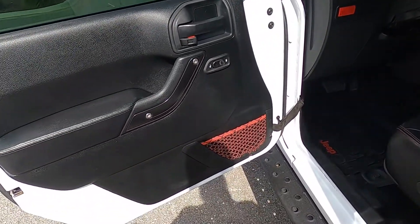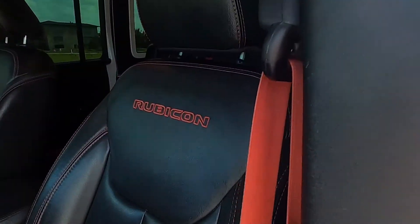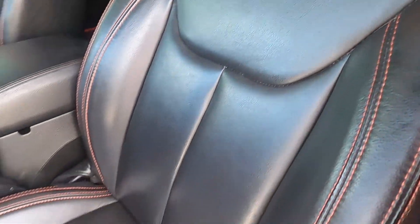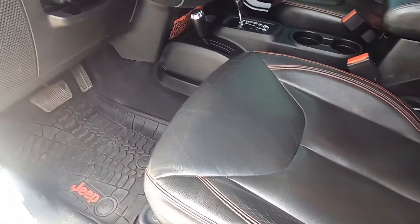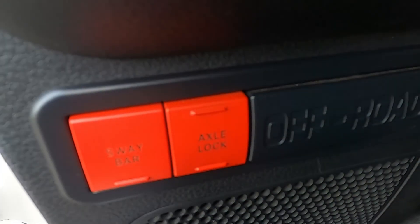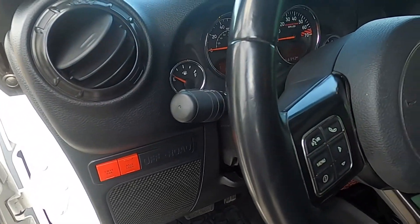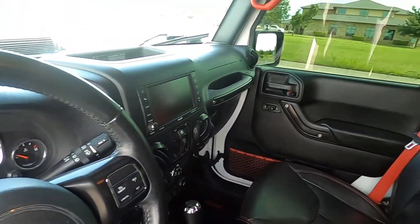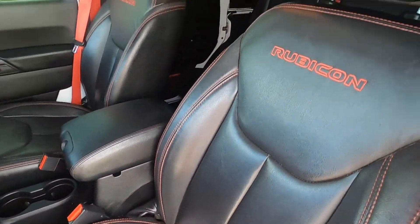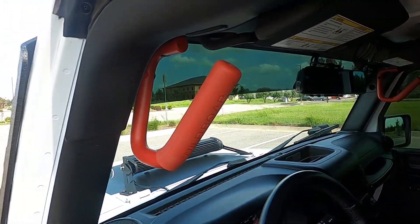We do have black door panels with red cargo nets on the side, red seat belts — very nice accenting — red contrast stitching and the Rubicon branding there. Black leather seats, very nice, and they're heated as well. With the Rubicon you get the unlockable sway bar and the electronic locking differentials. The driver's seat is in excellent condition — looks brand new, no issues there. And we do have these Wild Boar side handles to help you get in the vehicle a lot easier — definitely a huge ergonomic upgrade.